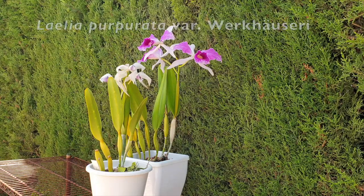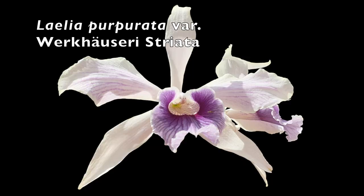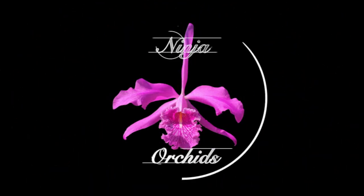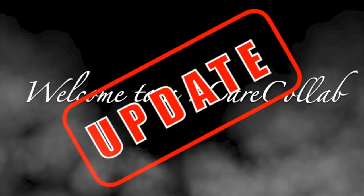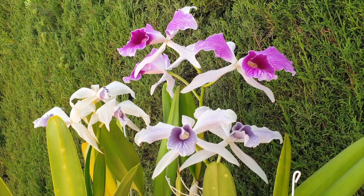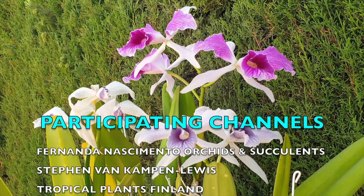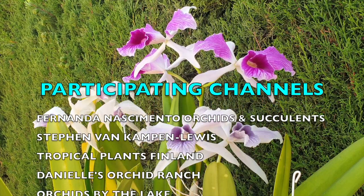These are my purpuratas. This is a care collab and coming up is my update. Thank you so much for taking the time to click on my video. I hope that you are going to enjoy some purpurata blooms, even though my Vachoiserie on the left is looking a little bit sorry for itself. Thank you also to Fernanda Nascimento of Orchids and Succulents for organizing this care collab. I so appreciate that, and I also appreciate every channel that is participating. The links to those channels will be in the description.